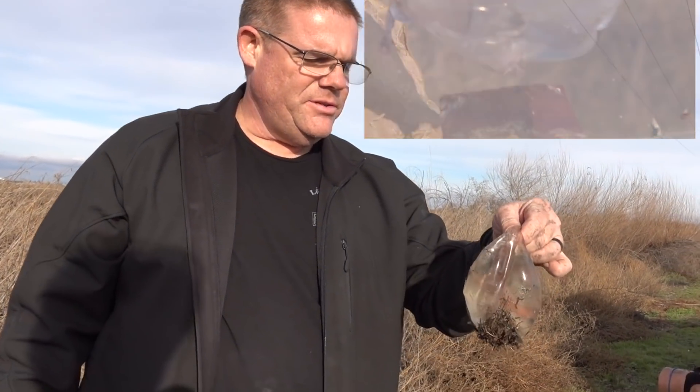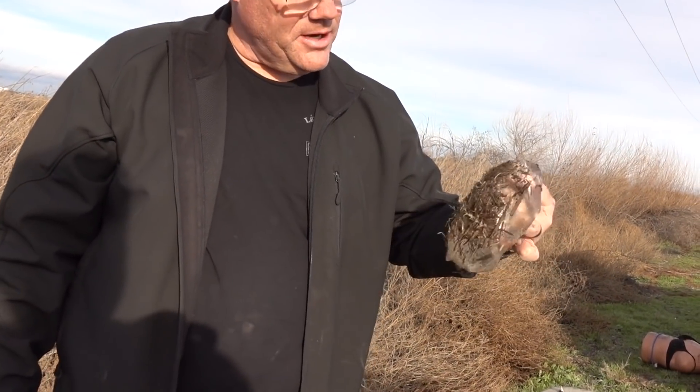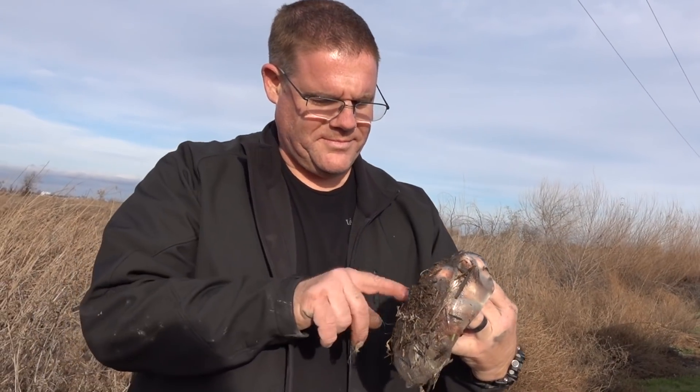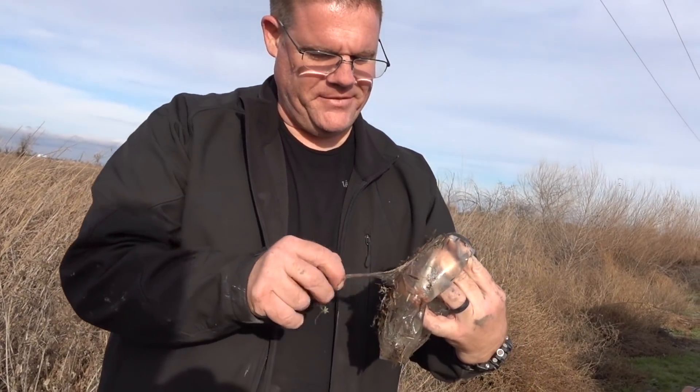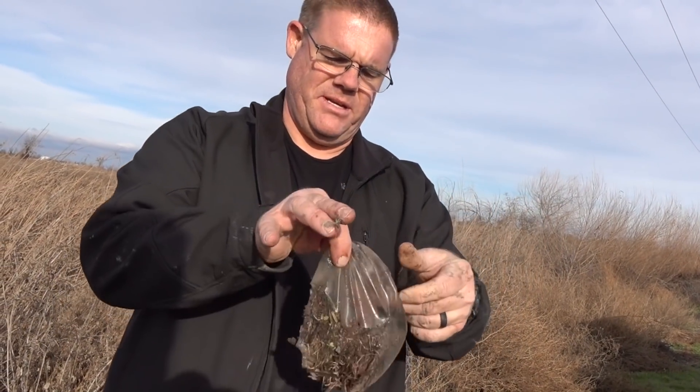Probably not even a pellet rifle. Sometimes these things work out, sometimes they don't. You definitely need a vest in front of your breast implants. We call it vest implants.